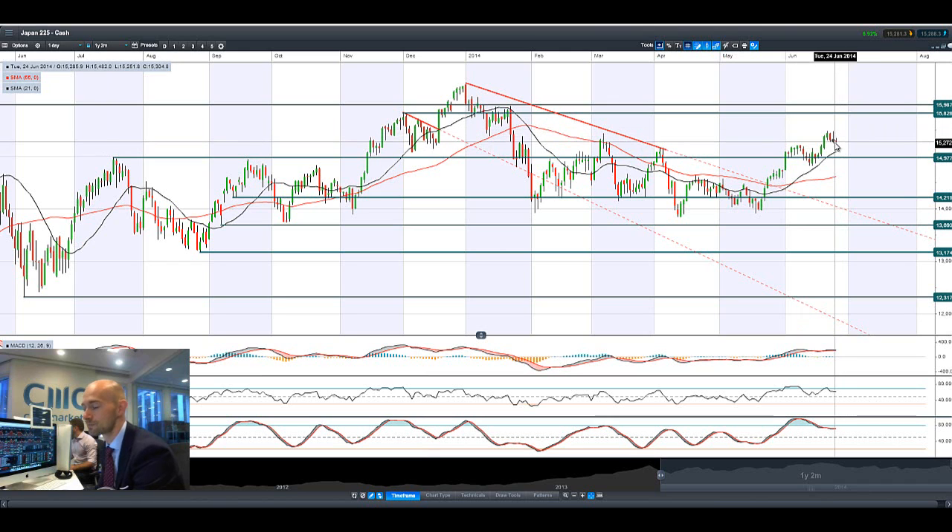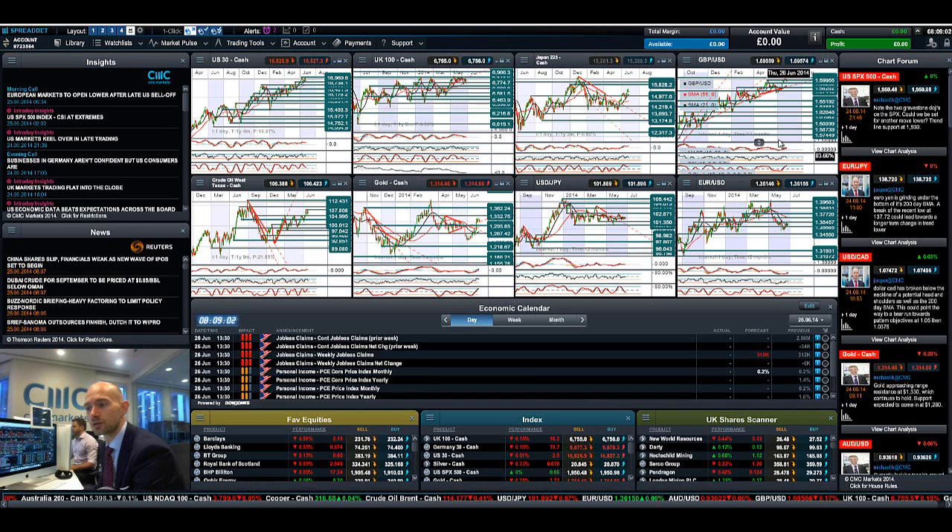The Japan 225 was much more bullish yesterday but came off again, just barely closing in positive territory and now flatlining. There's certainly pressure on this index. We'll be looking around 15,225 as potential support — which was the broken resistance — followed by 14,977 if yen strength continues.